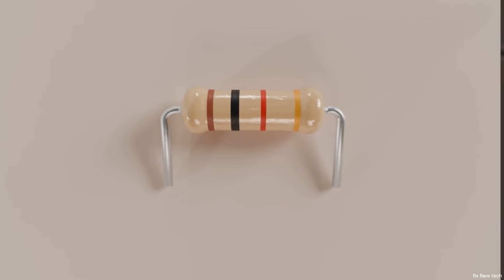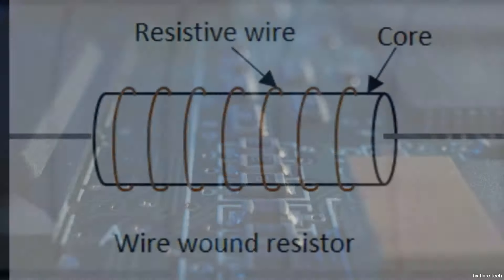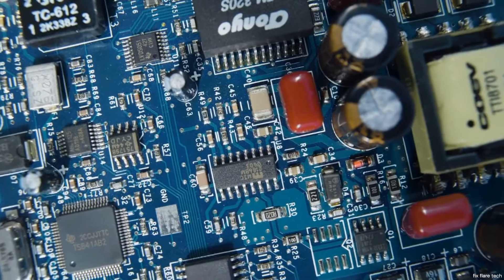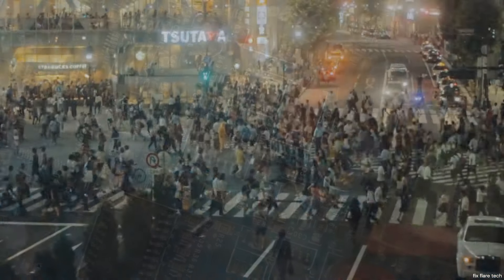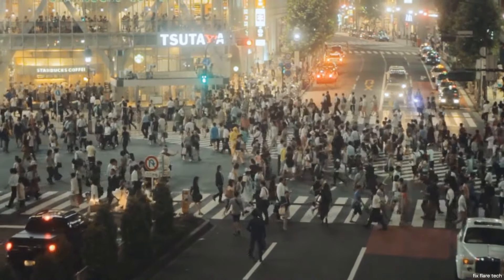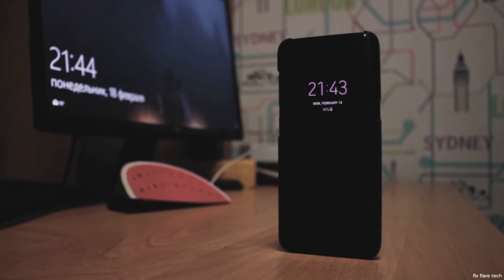Have you ever wondered how a resistor works? It's a fascinating question, isn't it? At its core, a resistor is a fundamental component of electronics. It's a simple device with a complex job, controlling the flow of electric current. It's like a traffic cop for electrons, ensuring they don't rush too fast or too slow. Without resistors, we'd have a hard time managing the delicate balance in our everyday electronics.